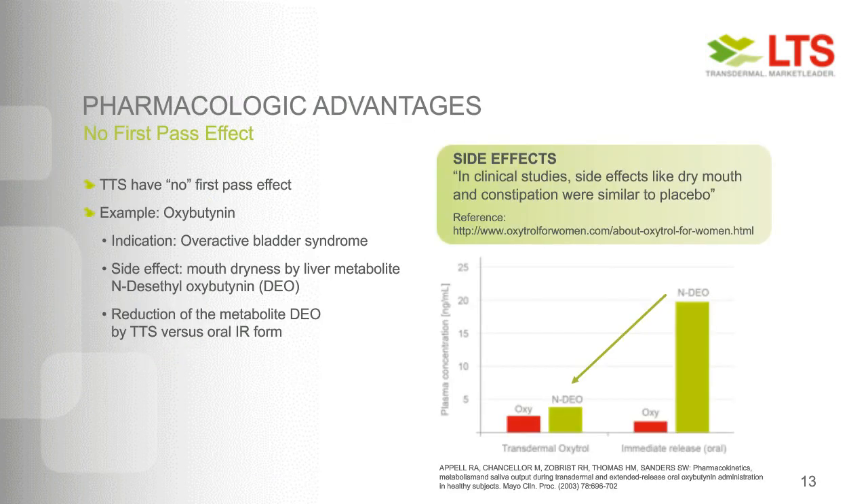Let's go into a few examples, starting with the API oxybutynin. The key driver for this patch is no first-pass effect. Oxybutynin is used in the indication of overactive bladder syndrome. One key side effect of the oral dosage form is mouth dryness caused by the liver metabolite N-desethyl oxybutynin. The immediate release dosage form has a high plasma concentration of this metabolite at about 20 nanograms per milliliter, but by moving to the transdermal route, this metabolite could be reduced significantly. In clinical trials, side effects like dry mouth and constipation were similar only to placebo level — a key advantage of the transdermal patch.